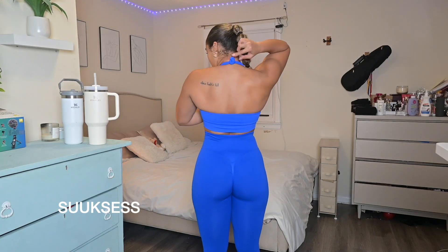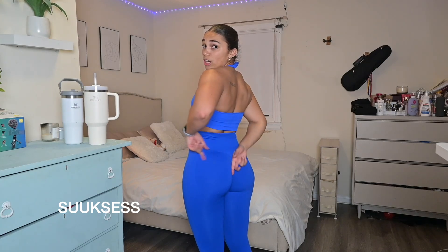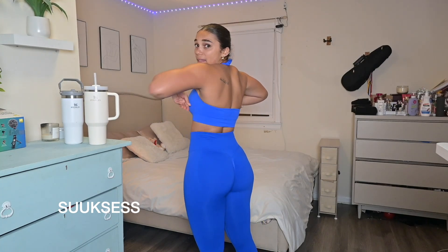It's a halter top. I got a medium in this and a medium in the bottoms — the medium bottoms fit but the top was a little loose, I should have got a small. I just tied it up in the back. It has the booty scrunch, and the halter design — they just did everything right with this. They didn't miss.